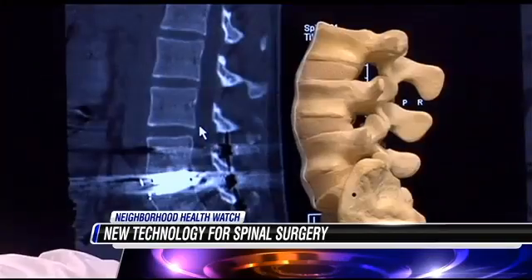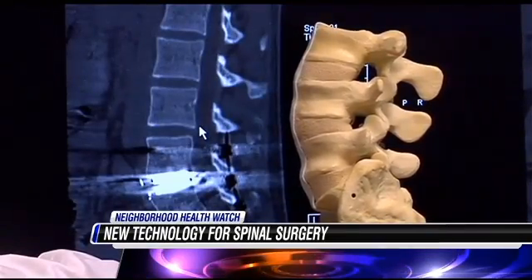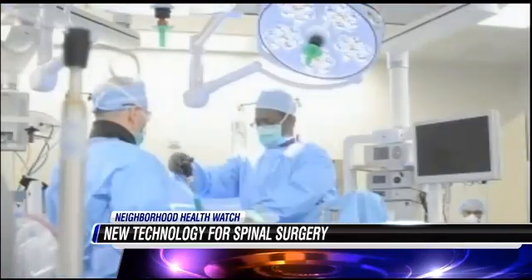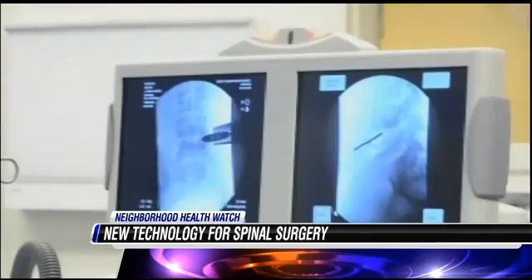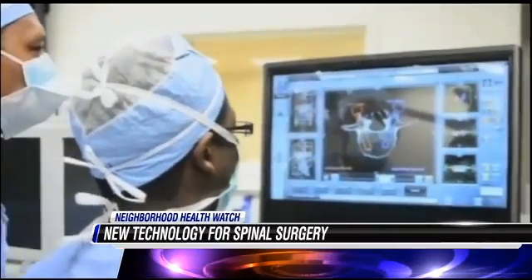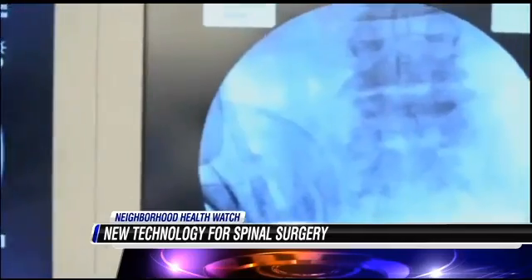Is this new technology replacing an antiquated method or just giving the surgeon and patient more treatment options? Well, both. We really only have X-ray in the operating room, which is two-dimensional, so we have to rely a lot on spatial representation. This allows us to see in three dimensions where we're going and where the surgery is going to lead us.